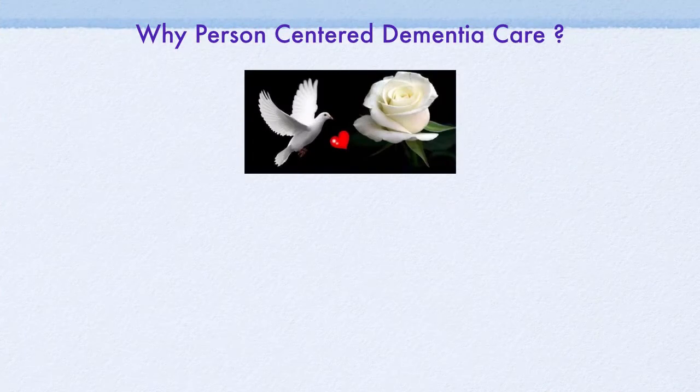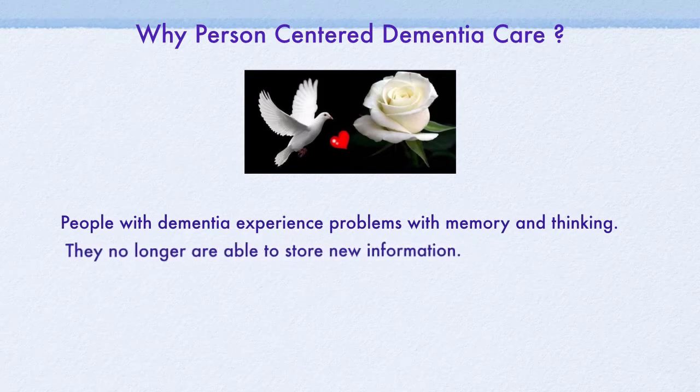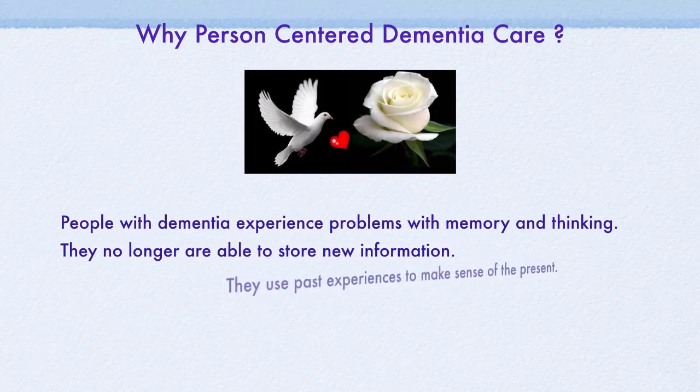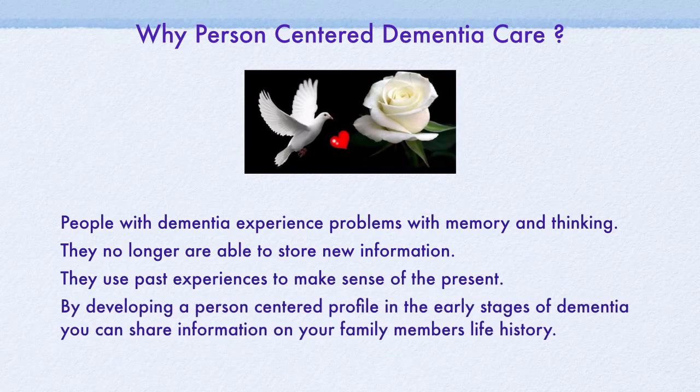People with dementia experience problems with memory and thinking. They are no longer able to store information. They use their past experiences to make sense of the present. By developing a Person-Centered Care profile in the early stages of dementia, you can share information on your family member's life history.